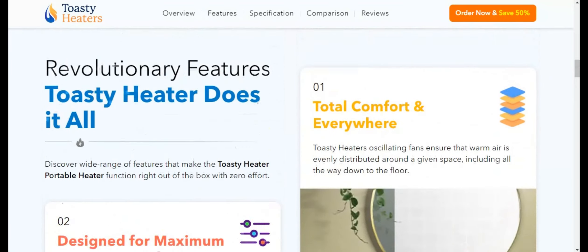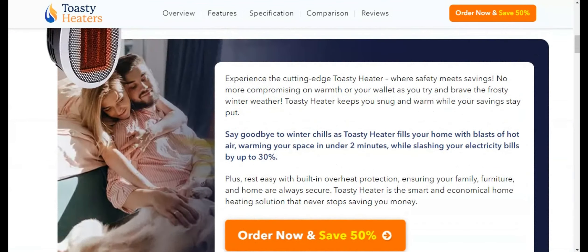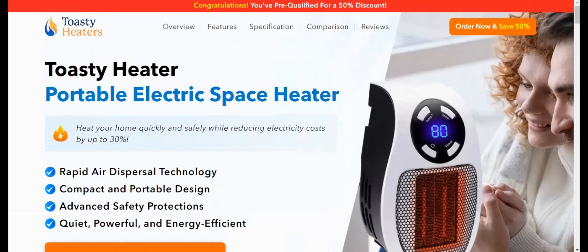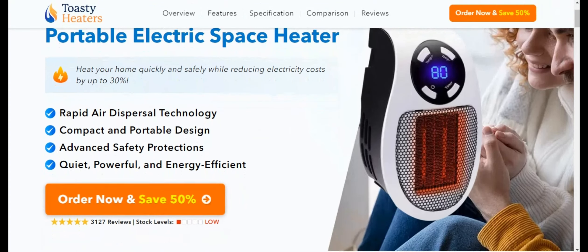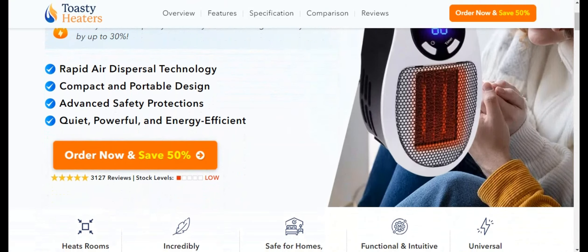Overall, Toasty Heater is a great investment to keep yourself warm this winter. Its rapid heating capability significantly reduces the time taken to warm up a room. The unit's super efficiency offers substantial energy savings without compromising on heat output. The inclusion of a built-in antimicrobial air filter improves air quality, making it beneficial for those with allergies. Lastly, the robust safety features ensure peace of mind, making it a trustworthy choice for your home or office.